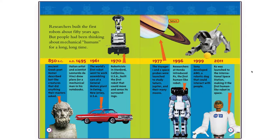850 B.C.: Ancient Greek poet Homer described bot-like creatures that did anything their masters asked. A.D. 1495: Italian artist and scientist Leonardo da Vinci drew plans for a mechanical man in his notebooks. 1961: The world's first robot went to work assembling cars at a General Motors plant in Ewing, New Jersey, USA.